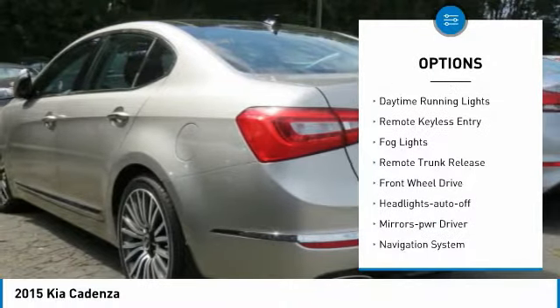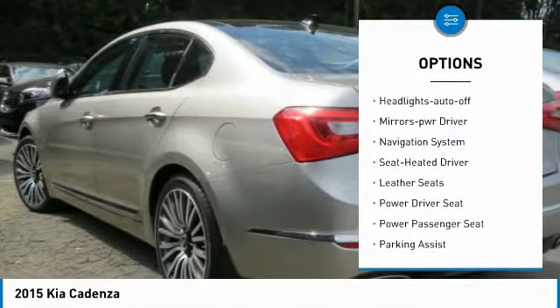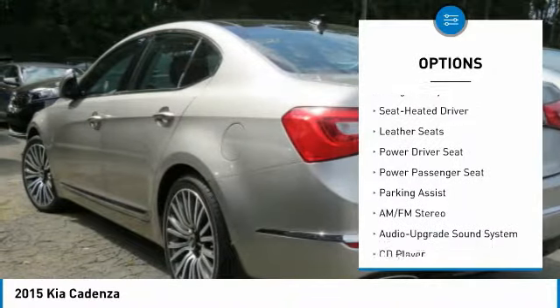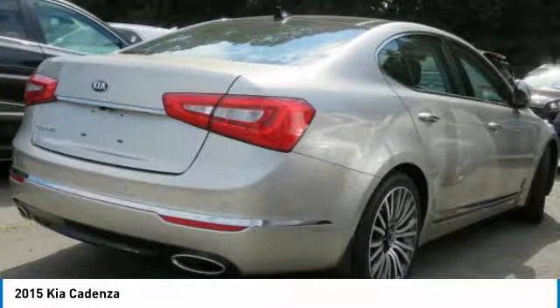traction control, intermittent wipers, daytime running lights, remote keyless entry, fog lights, remote trunk release, FWD, headlights auto off, mirror memory.